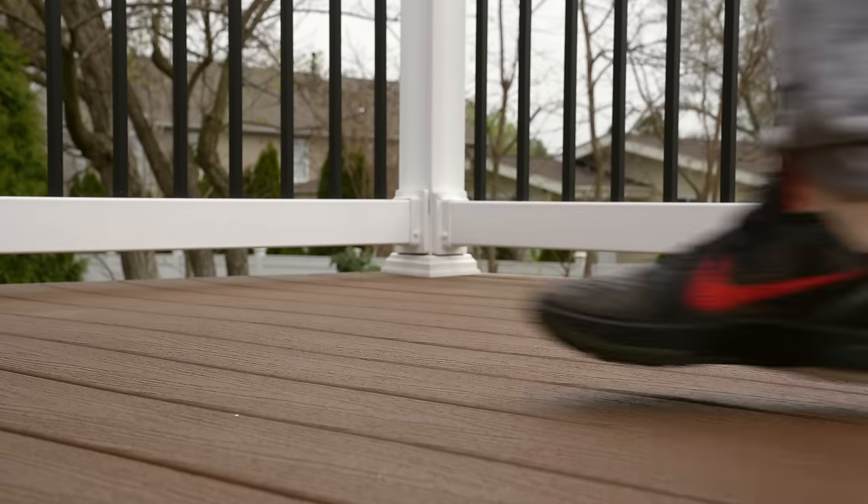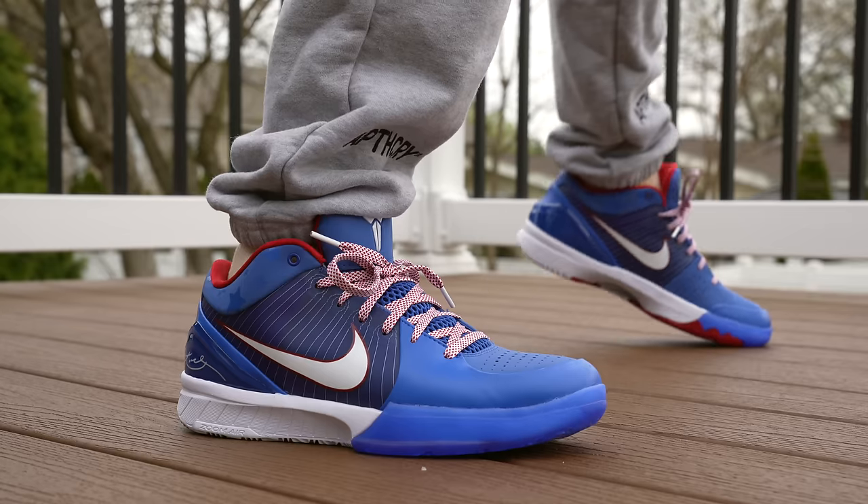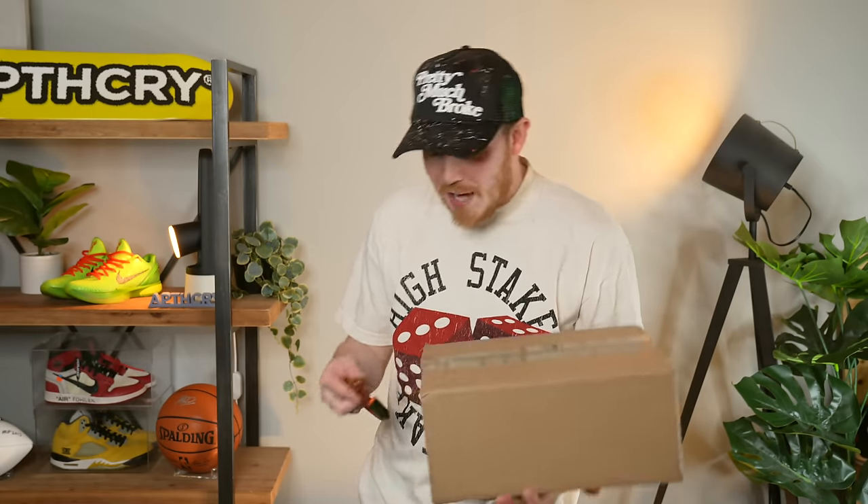Let me know what kind of videos you guys like best in the comment section down below. But either way, in today's video I'm going to unbox all of these Kobes, check them all out, try them all on, and let you guys know how they fit, which one's the best, which one's my favorite, and which ones you guys should go for. There's a lot to unpack in today's video — a lot of sneakers. Let's just dive right into this unboxing.